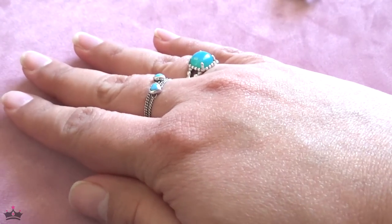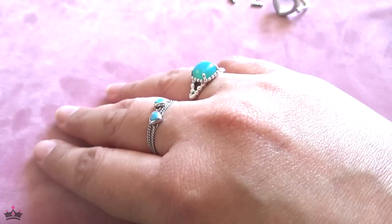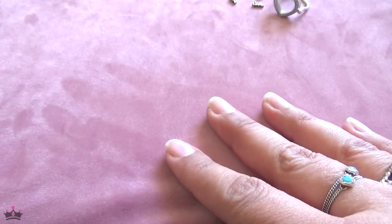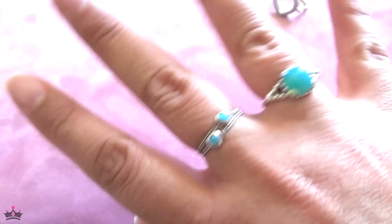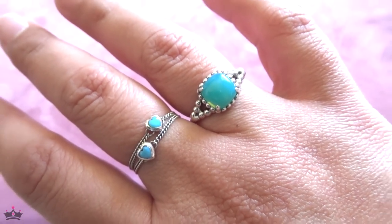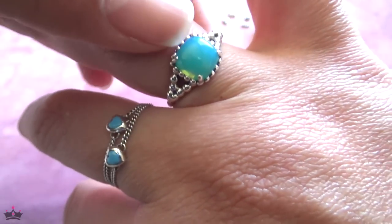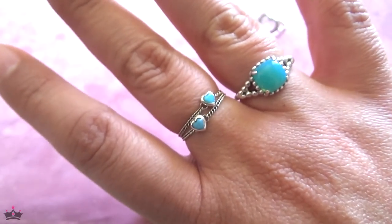I couldn't wait to show these — I usually don't post on Instagram until I've filmed first, but I've been dying to wear them. I already showcased these on Instagram. They're not the exact same shade of blue but I love how they look. I'll probably be doing a review on the chain ring.